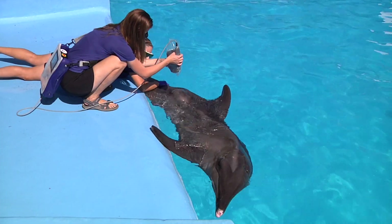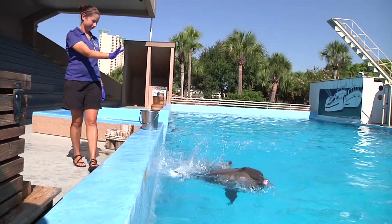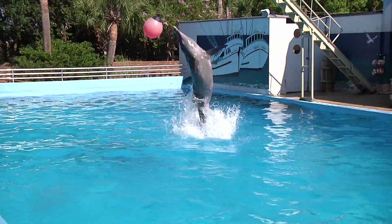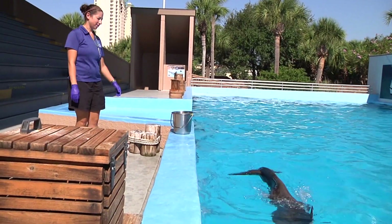In doing so, we've been able to reduce the amount of pain medication that Astra was on and increase his ability to do behaviors like a ball touch or a buoy touch, more active behaviors. He has seemed to thrive. He doesn't show indications of pain since we started the laser.